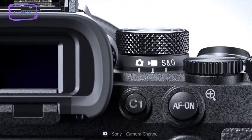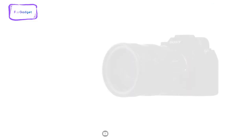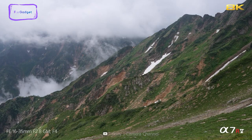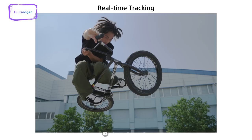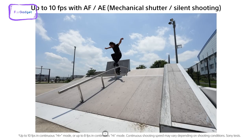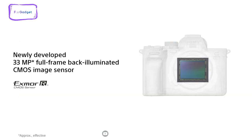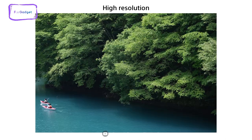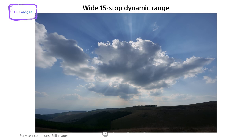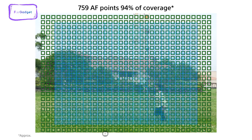The Sony A9 IV is a groundbreaking camera that is perfect for wildlife photography, offering exceptional performance in both still and movie recordings, making it an ideal hybrid camera for creators who demand breathtaking imagery. One of its key features is its newly developed 33MP full-frame back-illuminated CMOS image sensor, which provides greatly enhanced performance with improved image quality and color reproduction, ensuring that every shot is crisp, clear, and vivid.